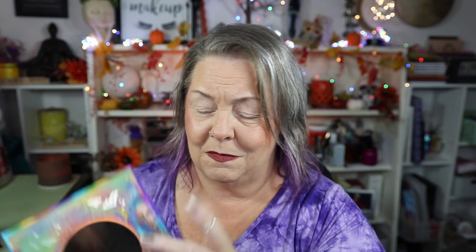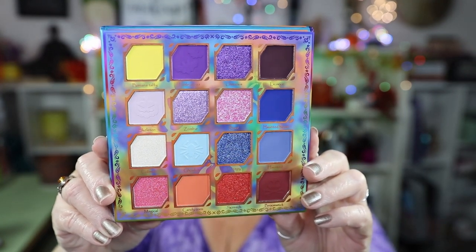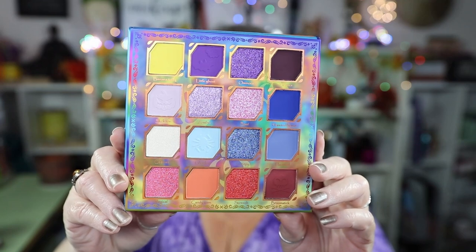I love the artwork on the packaging. Even on the inside, it's very nice with the mirror. I'm sure you've probably seen this palette before, but as I said, it is new to me. As you can see, it is untouched, and I cannot wait to create something amazing with it. In preparation, I watched Angelica's video where she did three amazing looks with this palette.